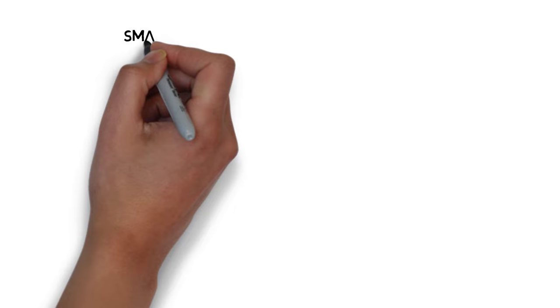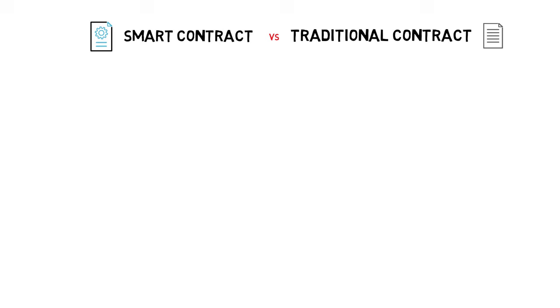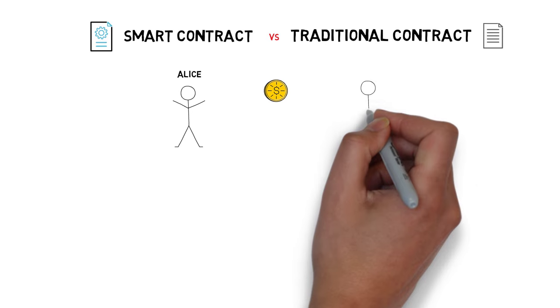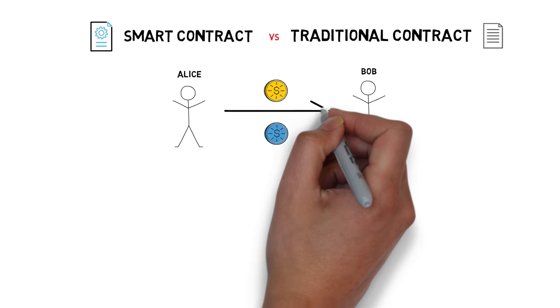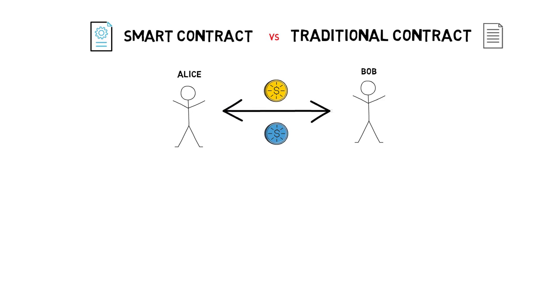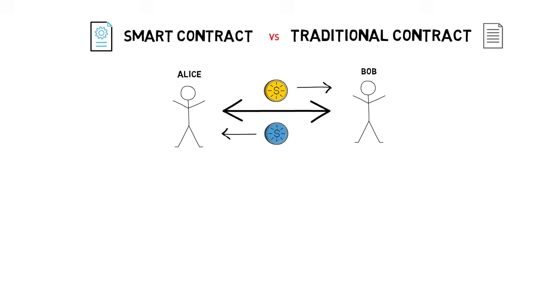To see the benefits of smart contracts, let's compare a hypothetical smart contract to its equivalent in the traditional space. Let's say we want to write the following contract: if Alice sends X number of tokens A and Bob sends the same number of tokens B, the tokens will be swapped — Alice will receive Bob's tokens and Bob will receive Alice's tokens. In a non-smart contract world, one way of achieving that without Alice having to trust Bob and vice versa would be to create an escrow contract with a third party.